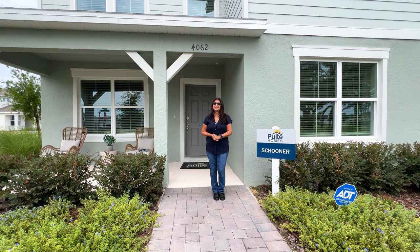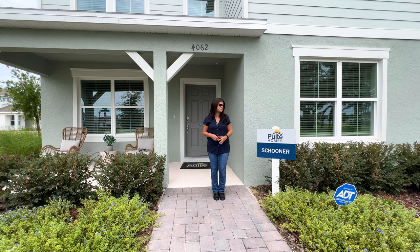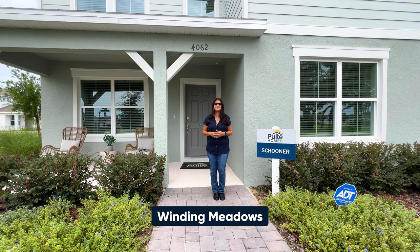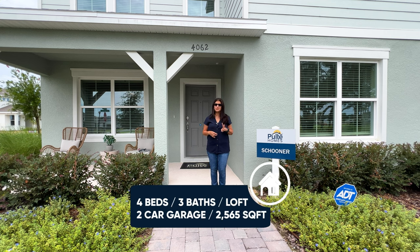Hey everyone, welcome! My name is Dolores Paredes and today I'm visiting the area of Apopka to bring you another video walkthrough of this beautiful model home called the Schooner in the community of Winding Meadows. This is a four bedroom, three bathroom, two-car garage home with a square footage above 2,500. Now let's go see this beautiful model home.